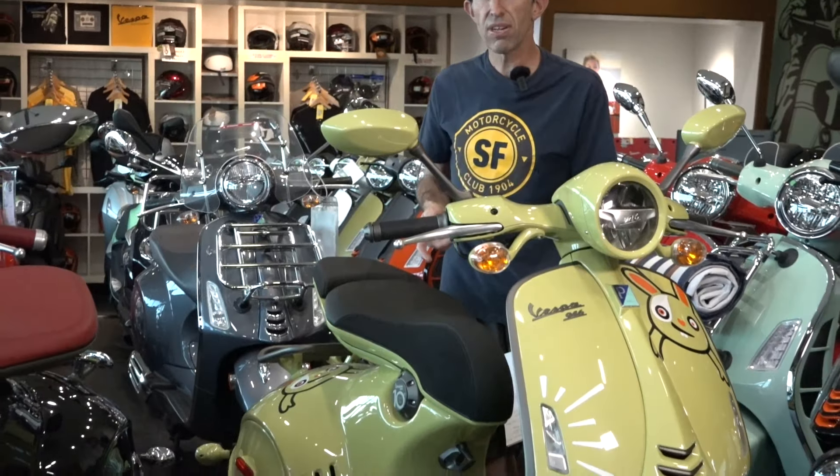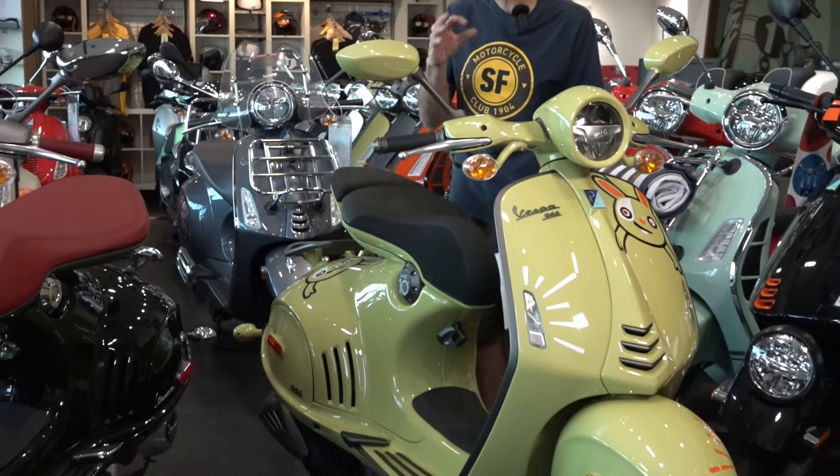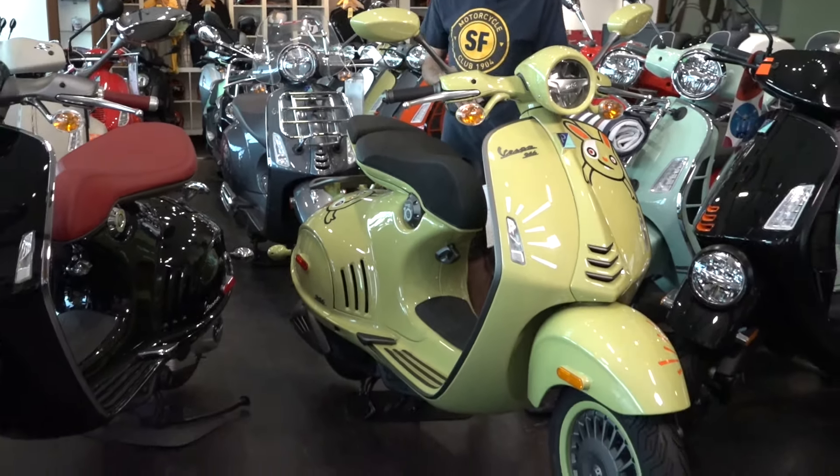So let me go into the years of the 946. Mechanically they've never been changed — it's always had front and rear disc brakes, the ABS system, and the anemic 125 or 150cc air-cooled motor. It's pretty much just a luxury boulevard cruiser, but they've had a lot of cosmetic changes over the 11 years of the 946. I'm going to go backwards from 2024.